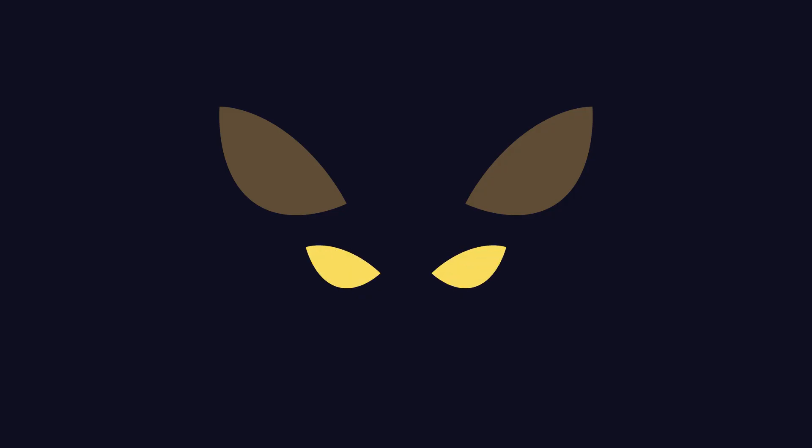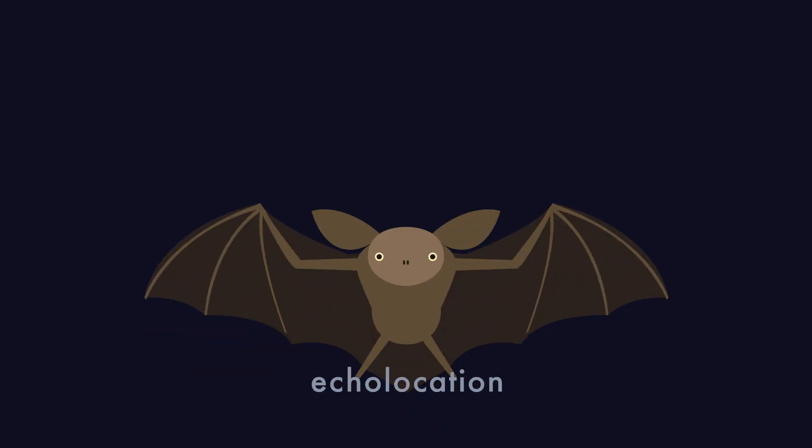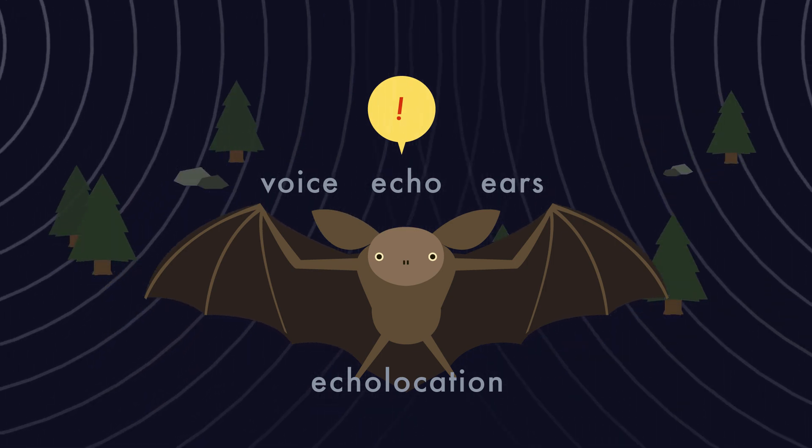This special navigation process is called echolocation. In echolocation, bats use a combination of their voice, ears, and echoes to create a perceptual map that allows them to see in the dark.